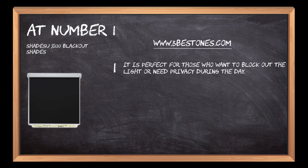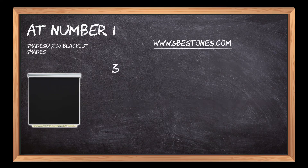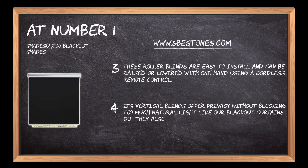At number one: Shades U 100% Blackout Shades. It is perfect for those who want to block out the light or need privacy during the day. The manufacturer makes three types of shades: roller blinds, vertical blinds, and cellular shades. These roller blinds are easy to install and can be raised or lowered with one hand using a cordless remote control.